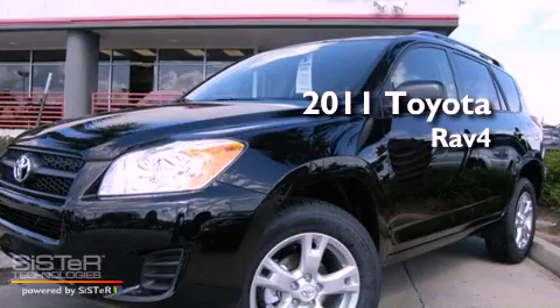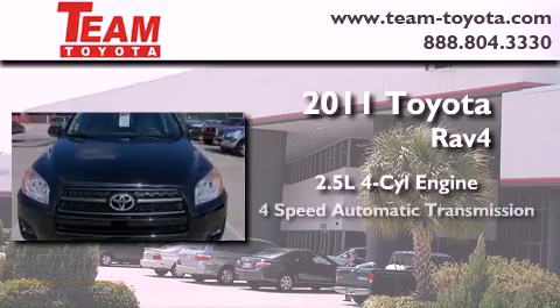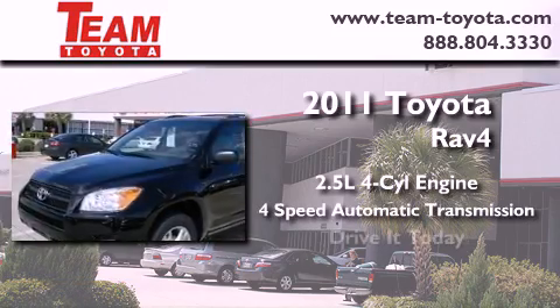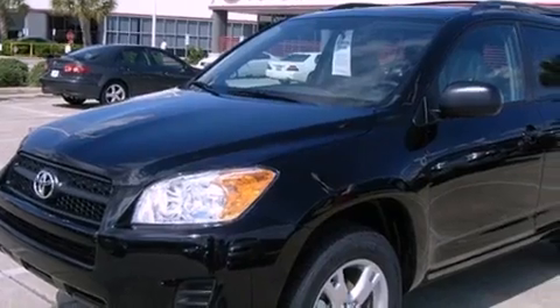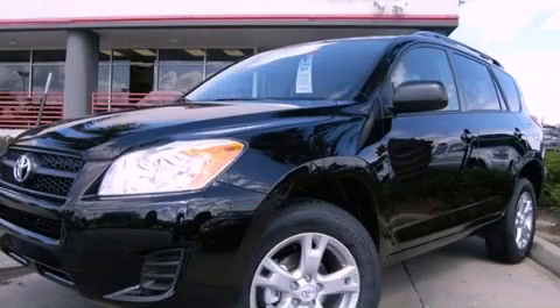This is a brand new 2011 Toyota RAV4. It has a 2.5 liter 4-cylinder engine and a 4-speed automatic transmission. We invite you to contact us today to learn more about this vehicle. Thanks for your interest in this vehicle from Team Toyota.